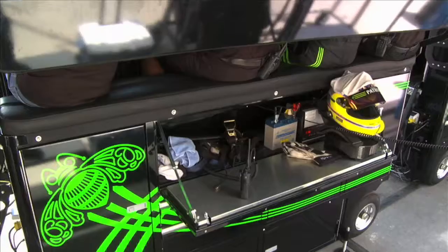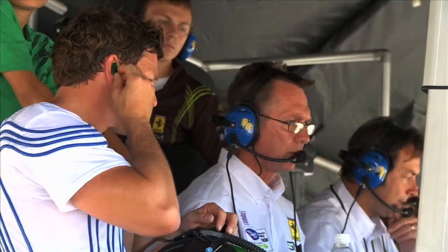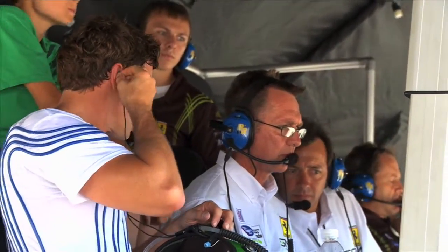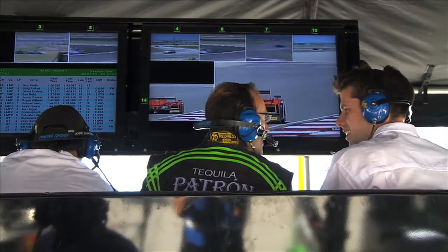I'm going to show you around the Extreme Speed Motorsports timing stand that we use on pit road during the race. We pretty much run our races from here. The engineers sit up here, crew chief comes up here and talks to the engineers. This is where all the planning happens. We'll just have a look at some of the screens we look at.